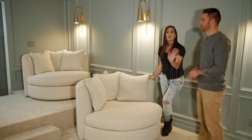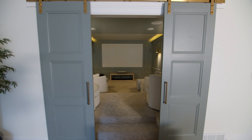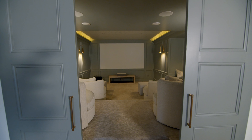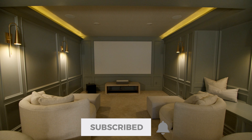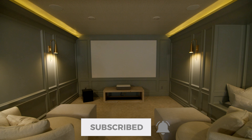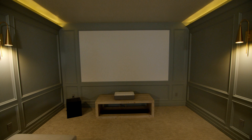Thank you for checking out our basement theater. Hopefully you enjoyed it as much as we enjoyed sharing it. It's been a really fun thing for our family. We would love to have you subscribe and hit the bell so you can be notified of our next tours and follow along as we reveal more of our basement and share more ideas and deals for your home.